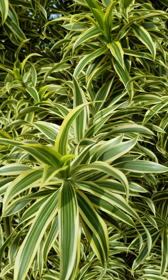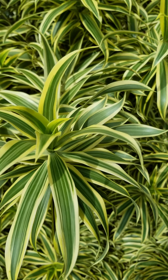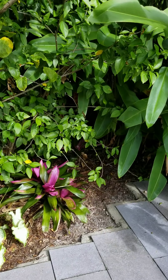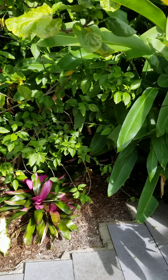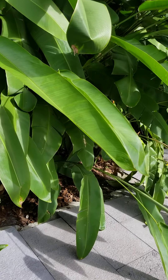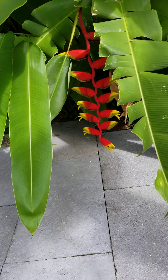There are some fun variegated colors here — very vivid greens with hints of yellow, and the infamous purple. Check it out — it's hiding.